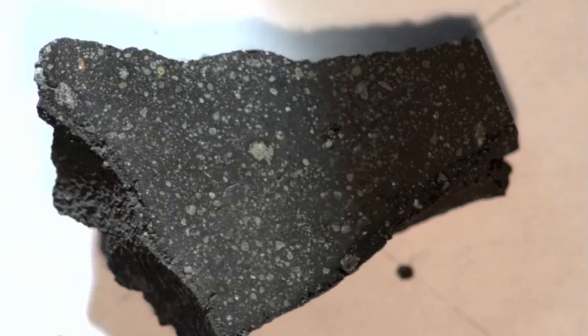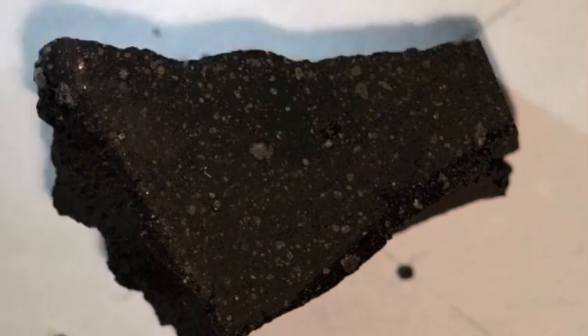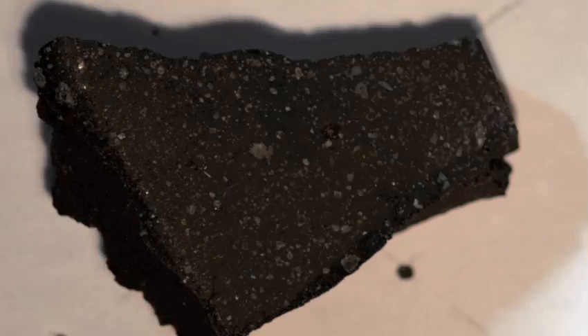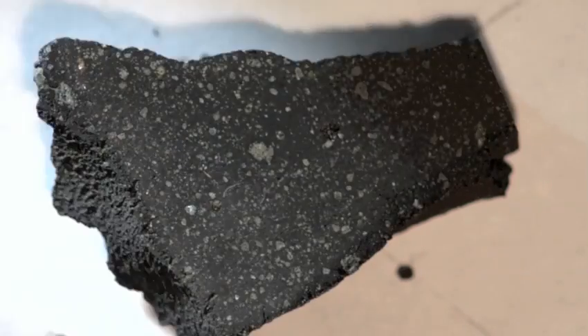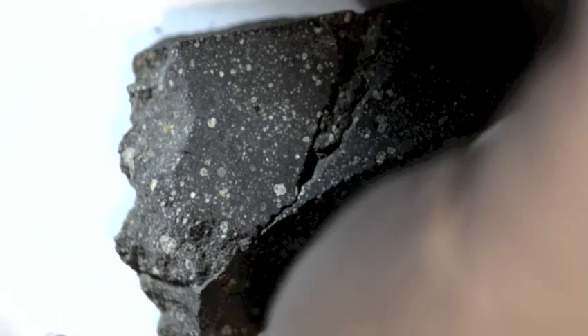That's a flat cut slice. That has some fusion crust. All that end there is fusion crust. This is another side. That would be the fusion crust on that slice on that top and on the side that smooths down on this edge here.